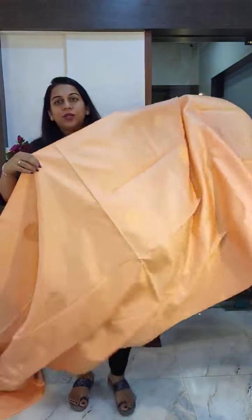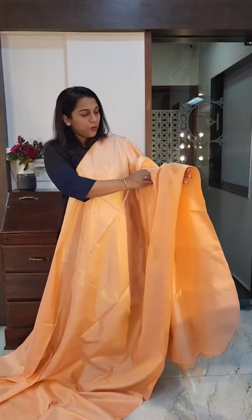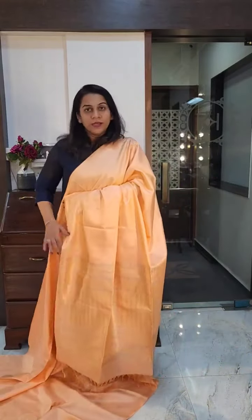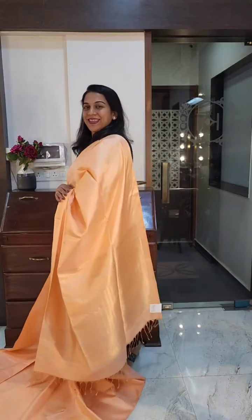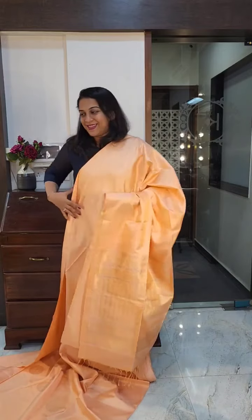Now this is the next one — a gorgeous pastel colour, beautiful pastel peach. It has two types of butta on it: a big round motif and small delicate butta. A very very stunning colour. This is the lovely pallu — a gorgeous, very light pastel peach. If you like it, please take a screenshot and send it to me on WhatsApp.